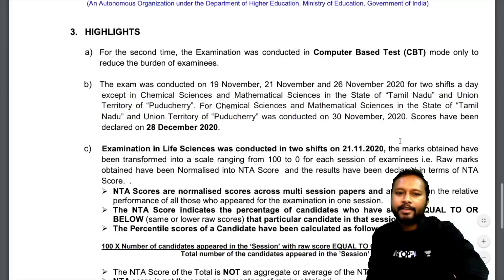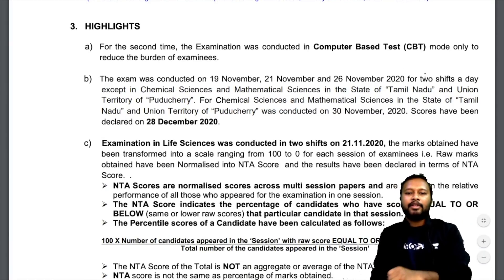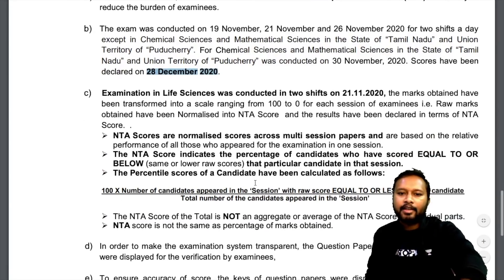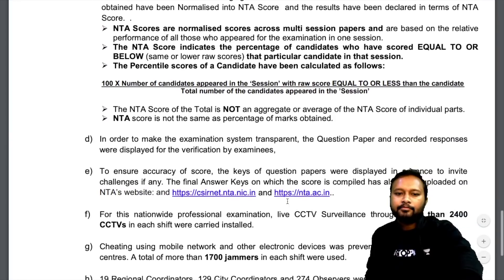The highlights section mentions that for the second time this examination was conducted in CBT mode to reduce the burden on examinees. The exam was conducted on 19th, 21st, and 26th November in two shifts. The score has been declared on 28th December. Details regarding Life Sciences and other subjects are also mentioned.